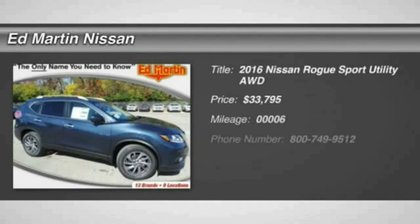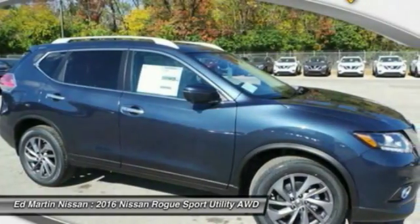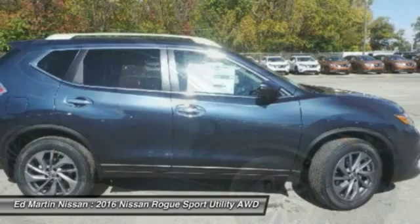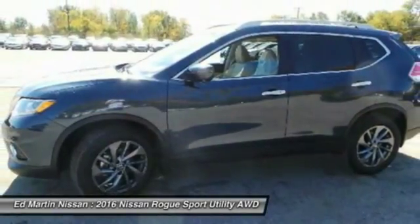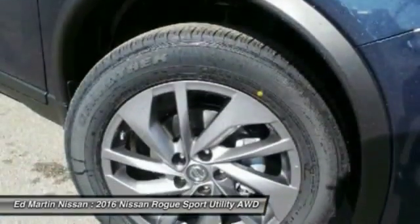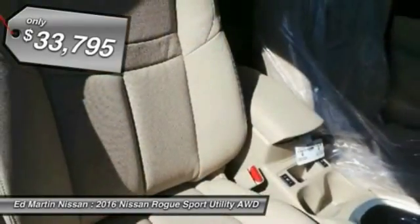2016 Rogue, the stylish Rogue, gets 27 miles per gallon and still boasts nearly 58 cubic feet of cargo space. With a 5-star side impact safety rating and intuitive all-wheel drive for confident handling, the Rogue is more than you expect and everything you deserve, and is priced below $35,000. This vehicle has less than 100 miles.